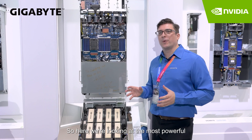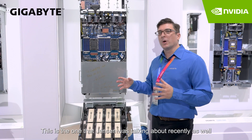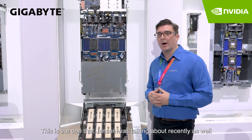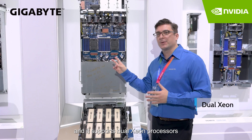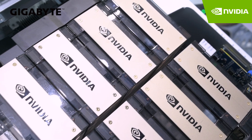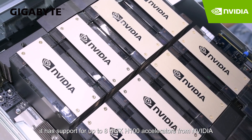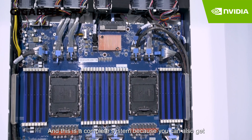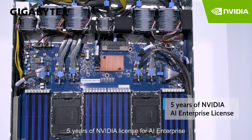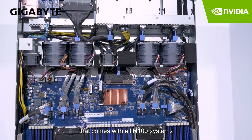Here we're looking at the most powerful server you can find for HPC and AI training. This is one that Jensen was talking about recently as well. It's our G593, and it supports dual Xeon processors. At the bottom it has support for up to eight HDX H100 accelerators from NVIDIA. This is a complete system because you can also get five years of NVIDIA enterprise AI license that comes with all H100 systems.